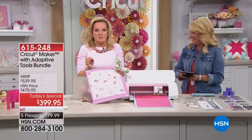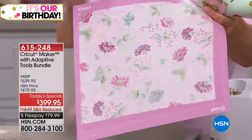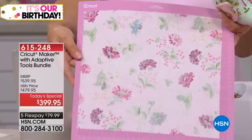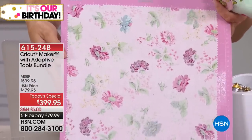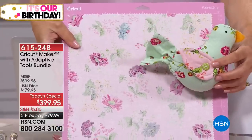You're a sewer? The Cricut Maker was made for you — this is going to be a game changer for sewing. Fabric goes face down. This is an Anagrraphic cotton fabric fat quarter that we have here on HSN. We made this little pin cushion with it.